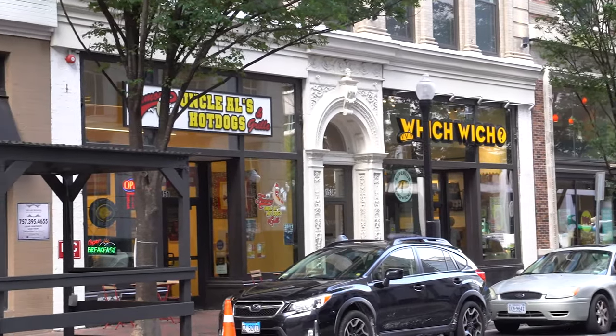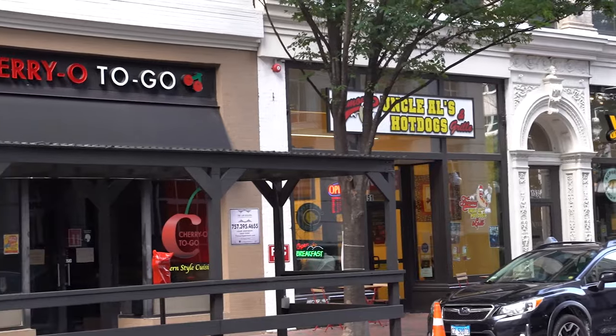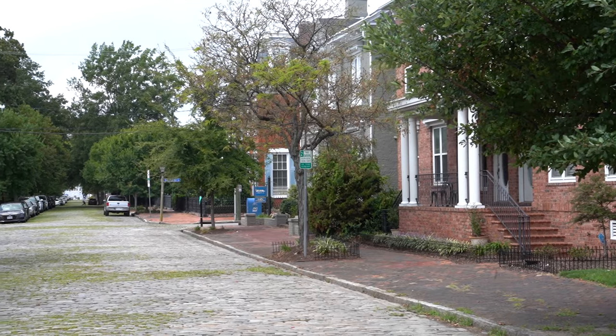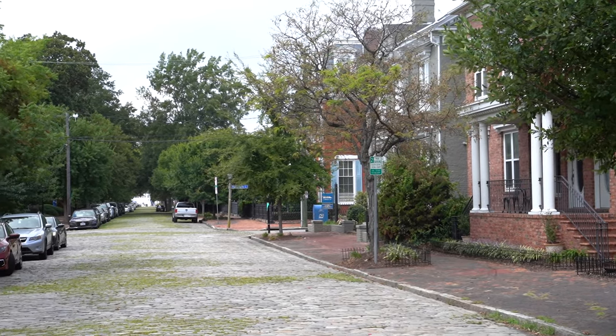Norfolk also has plenty of great restaurants in the downtown area and beautiful parks along the water. Norfolk is also a center for higher education in Virginia — ODU, or Old Dominion University, Norfolk State University, and Virginia Wesleyan University are all located here. The Norfolk housing market has a good mix of historic homes and new construction. Many homes in the downtown Norfolk neighborhood have been in place for well over 100 years. However, you'll find newer suburban homes as you move further out of the downtown area.